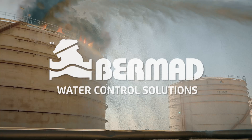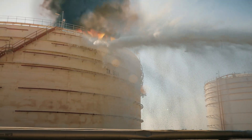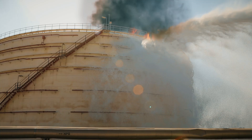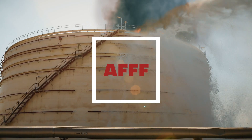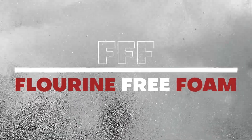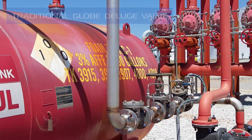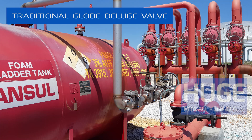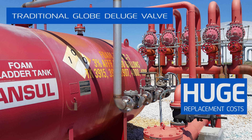New environmental regulations in Europe and the US require changing the foam concentrate in fire protection systems from the toxic aqueous film forming foam to the environmentally friendly fluorine free foam, also known as FFF. However, to maintain the extinguishing effect, AFFF systems that have changed to FFF must double the application rate. This may require replacement of the entire fire protection system.